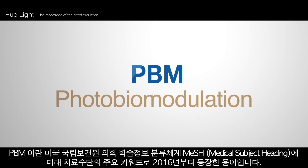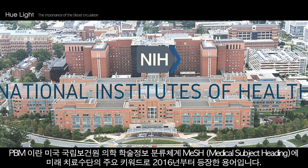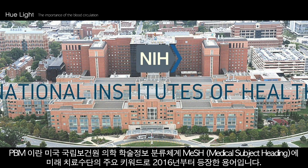Photobiomodulation has emerged as a major keyword from 2016 as a future treatment method in the medical subject headings of research papers published by the US National Institute of Health.